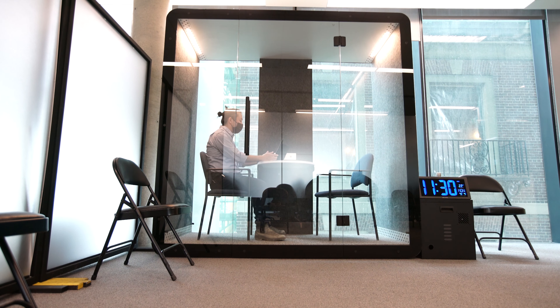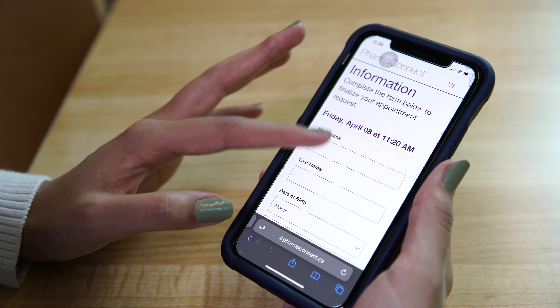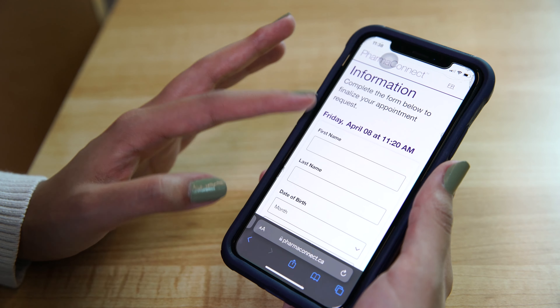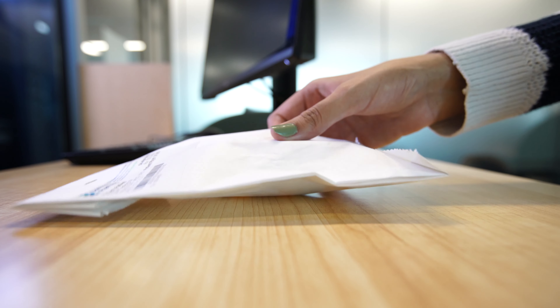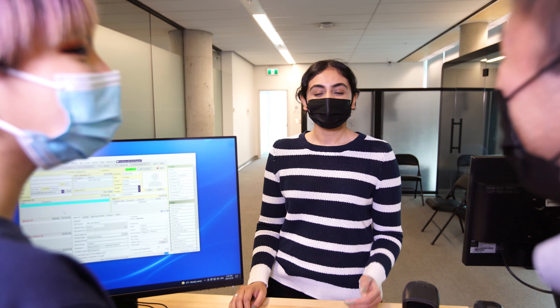Once you've registered with us, refilling your prescription or meeting with a pharmacist is easy. You can manage your patient profile online and upload new prescriptions, and you can also book a virtual consultation with a pharmacist, then schedule a time to pick up your prescription when it works for you. We are here to enhance your health by helping you get the best out of your medications.